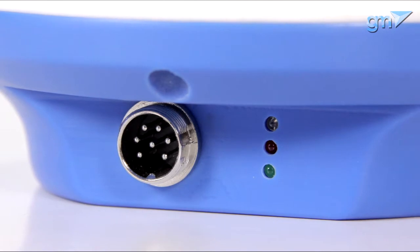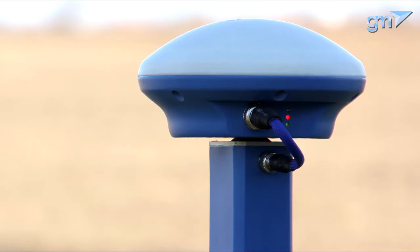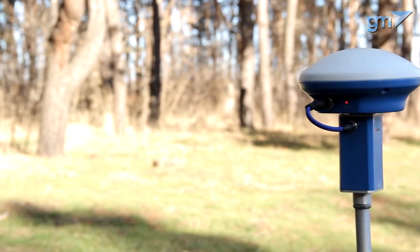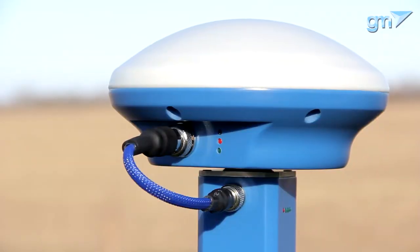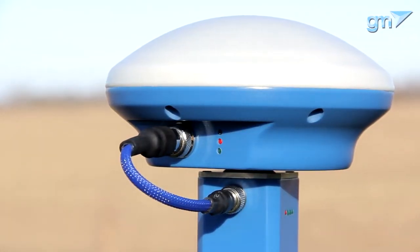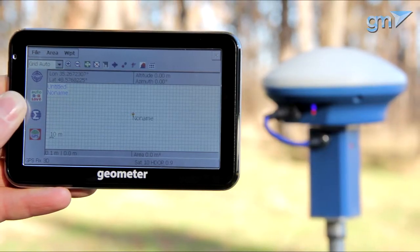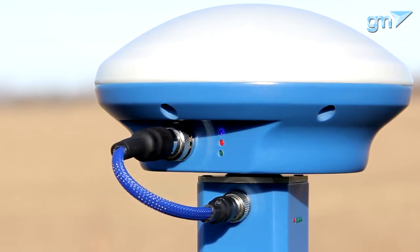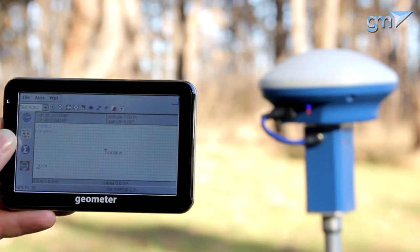GM Pro Receiver has three LED indicators. Green is on when the receiver is connected to a power source, meaning GM Pro is energized and working. Red is on when the receiver is ready to use — you are in an open area and the receiver is getting a high-quality satellite signal. When both red and green are illuminated, you can start working. The blue indicator is only present in models with a built-in Bluetooth module and lights up when you successfully establish a connection between the receiver and the display.